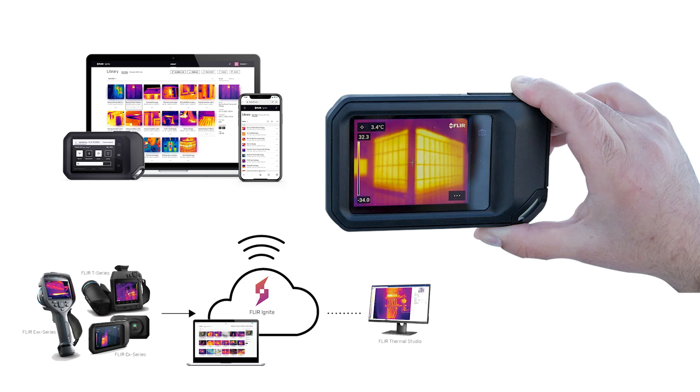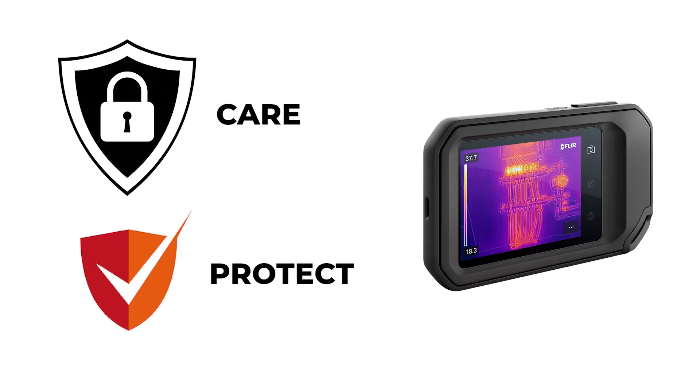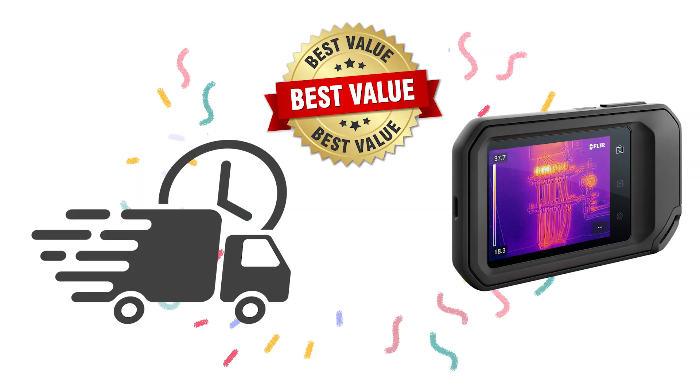To keep your FLIR C5 in optimal condition, consider FLIR Care and FLIR Protect. FLIR Care offers calibration services ensuring the accuracy of your thermal data, while FLIR Protect provides extended warranty coverage and additional services. FLIR Protect customers can also benefit from bundle calibration services, discounts on extra services, and fast delivery of loaner cameras, maximizing the value of their investment.